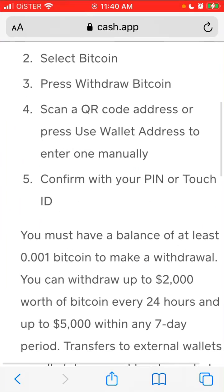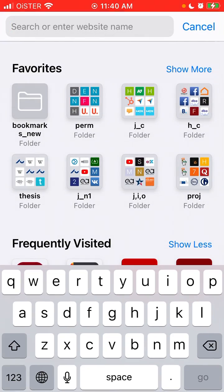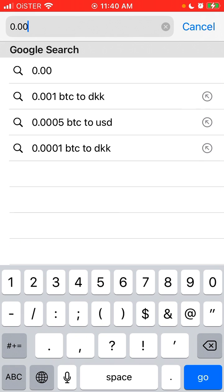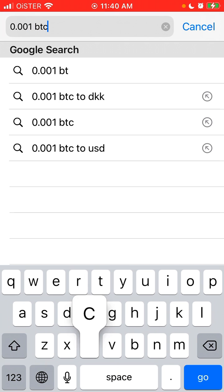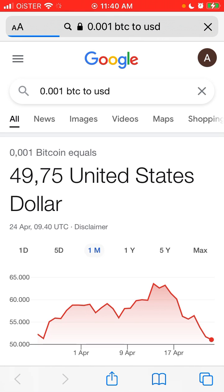So let's first calculate: 0.001 Bitcoin to USD, just so you have an idea how much that is. It's at least like $49, let's say at least $50. That's the minimum withdrawal in Cash App.